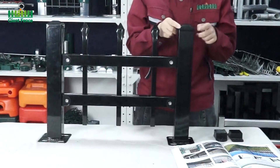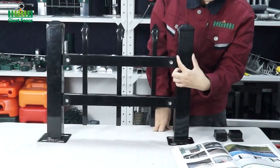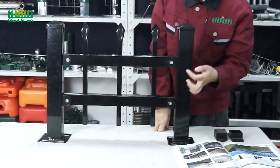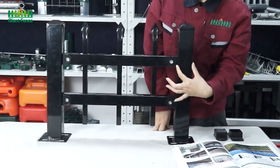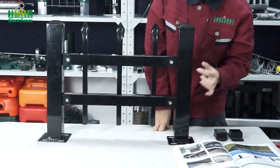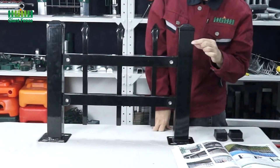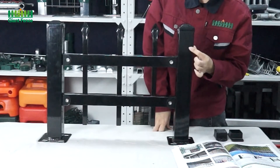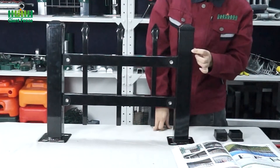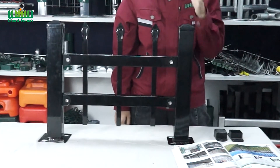And for the post size, you can choose 40mm×40mm, or 60mm×60mm, or even 75mm×75mm. And for the thickness, you can choose 1.5mm, 1.8mm, or even 2mm. It's all available for you.